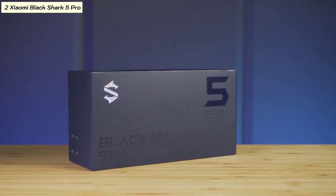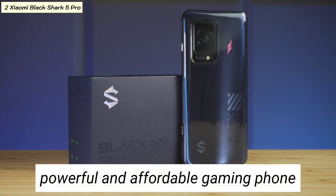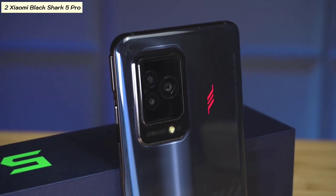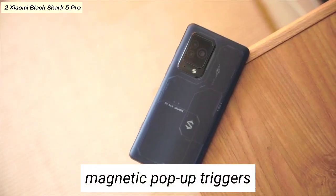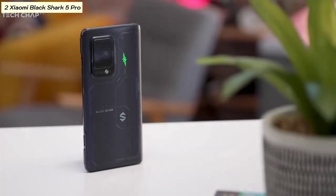Number two: Xiaomi Black Shark 5 Pro. The Xiaomi Black Shark 5 Pro is a great option for gamers who want a powerful and affordable gaming phone. It features a unique design with magnetic pop-up triggers, giving you a console-like gaming experience.